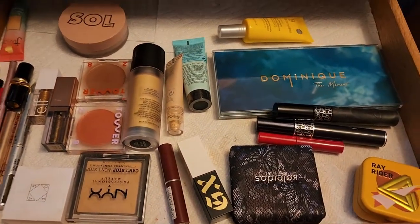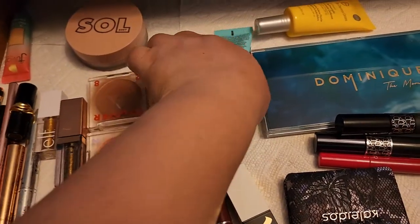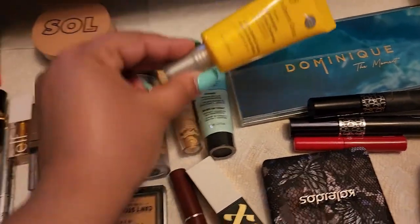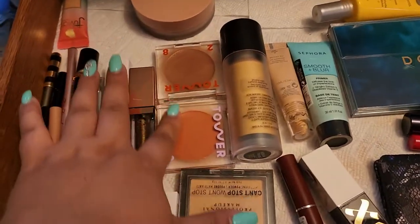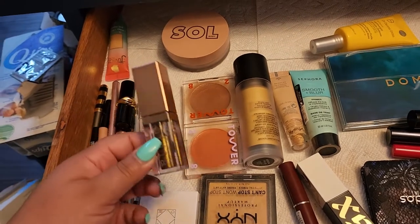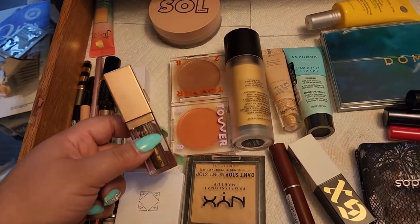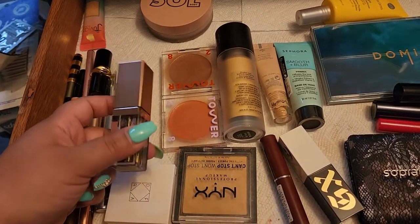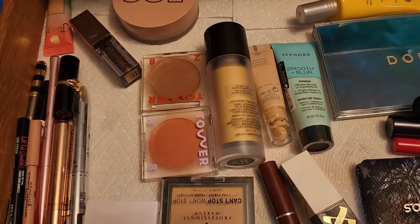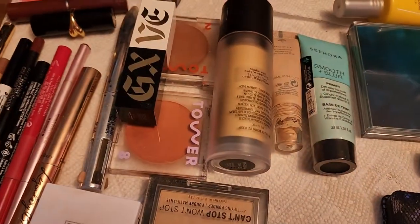I think we're set for the week! To summarize: primer is Sephora's Smooth and Blur, sunscreen is Dr. Dennis Gross, Tower 28 blush and bronzer are in. The Sol Body one stays in, the Dubois Place stays in. The Stila liner surprised me — I thought it'd be dry since I've had it two years but it was still pretty good so I'm keeping it. The ELF one I didn't try and it's not old, so I'll keep the Stila but remove the ELF.